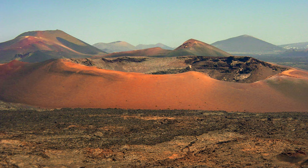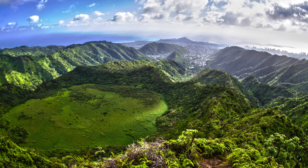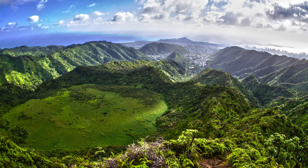Dead plants decomposed, becoming dirt for new plants, and before long — maybe less than a hundred years — there were ferns, lichens, grasses, flowers, and trees everywhere, creating the natural beauty of Hawaii that we see today.